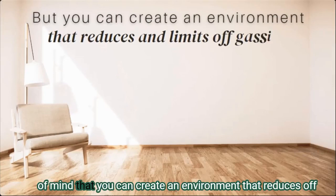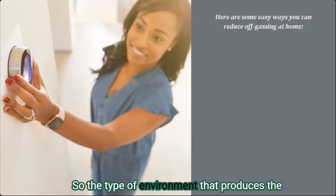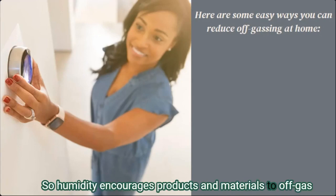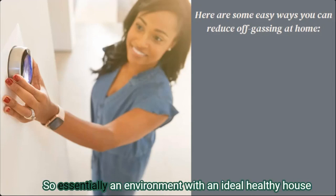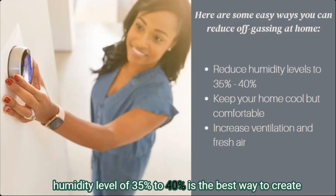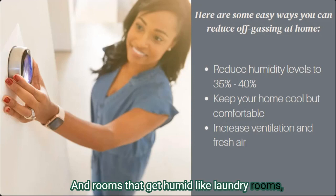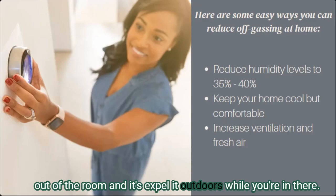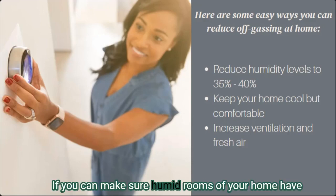After all those scary things, I want to give you some peace of mind that you can create an environment that reduces off-gassing. The type of environment that produces the most off-gassing is one that is warm and humid — humidity encourages products and materials to off-gas at a much higher rate compared to a dry climate, and heat is another factor. An ideal healthy house humidity level of 35% to 40% is the best way to create conditions that discourage off-gassing. In humid rooms like laundry rooms, bathrooms, or kitchens, be sure to use a vented fan to pull moisture out and expel it outdoors.